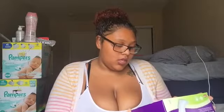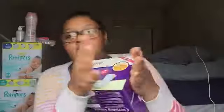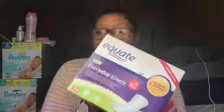I got the Equate brand because I do like Always — I'll probably get some later this month. I really like the long ones; they never have those ones I like. Maybe it's because I'm a bigger girl, but these are fine, they work really good. These are like a must-have.